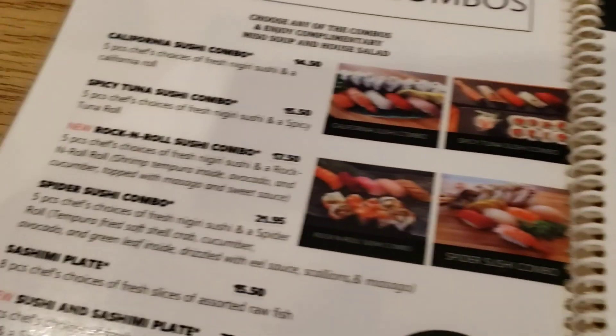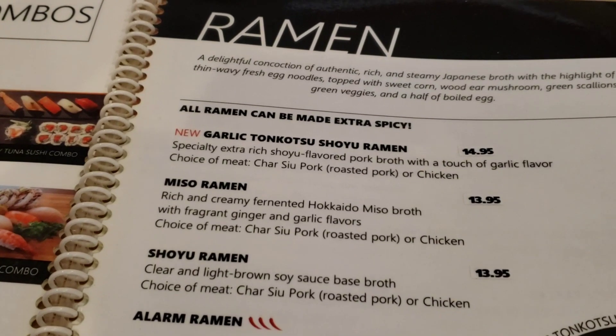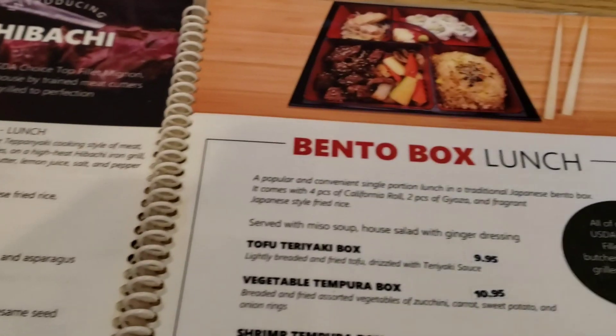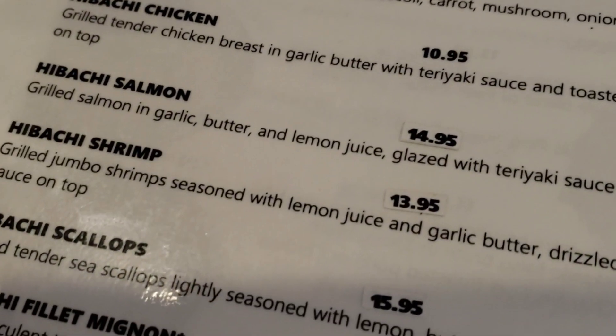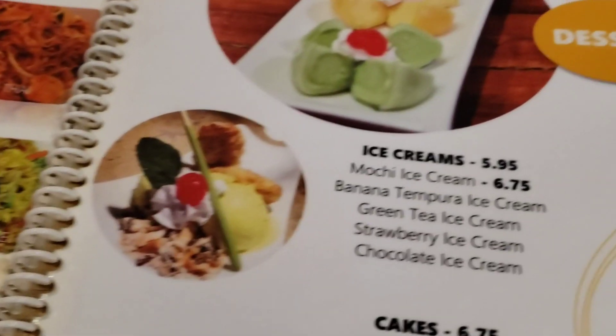Our first stop was at the Ito Japanese Steakhouse Sushi and Thai Restaurant — that's I-T-O. They're right on Main Street, and their menu is amazing. I did not have the sushi, but I hear it's really good.